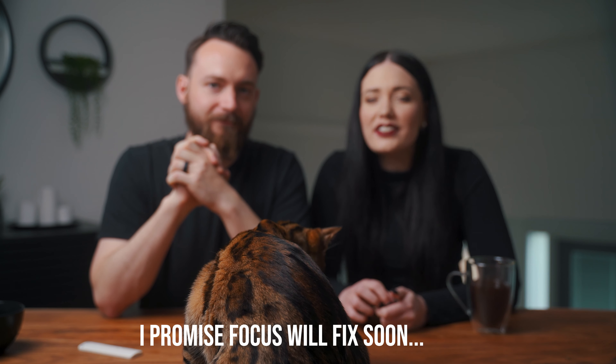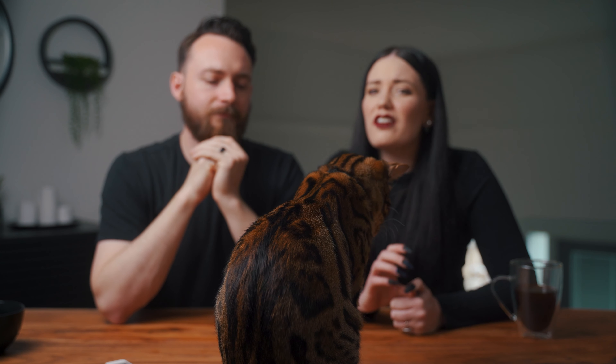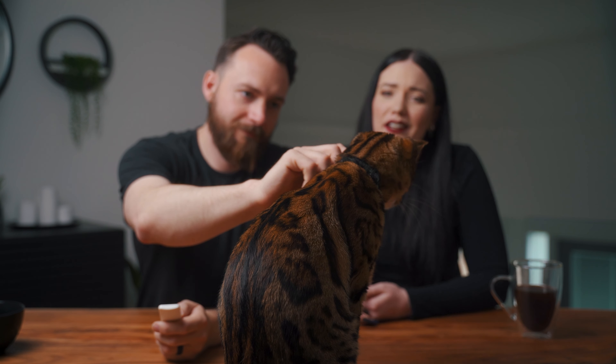Bengals are extremely high energy cats. They require a lot of attention and a lot of care. We've heard feedback about areas of the world where Bengals have become super popular and trendy from social media. Then people bring these cats home, realize they aren't the right fit for the household, and they end up needing to be re-homed — lots of cats ending up in shelters, which is sad. That's not what we want to see.